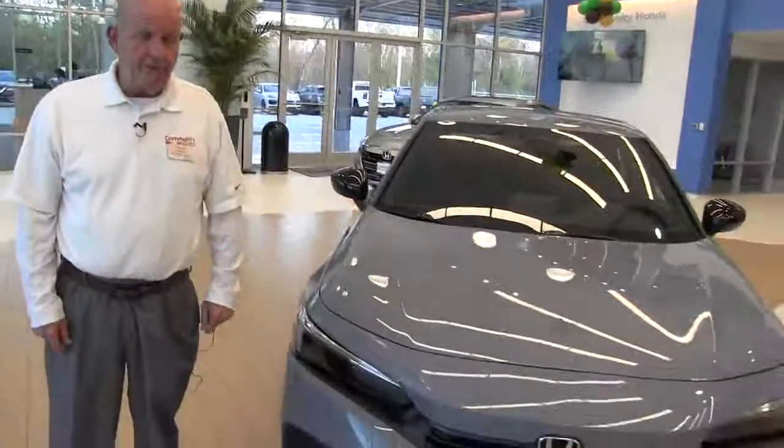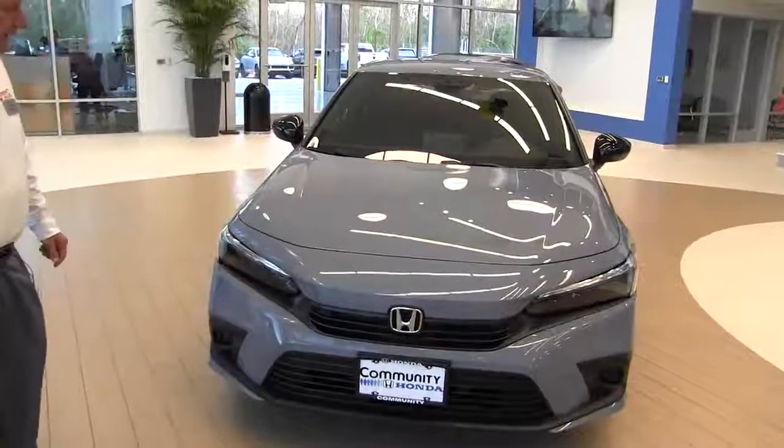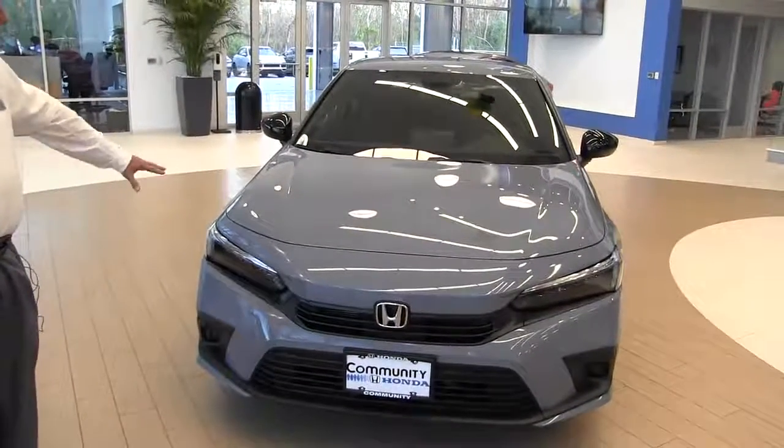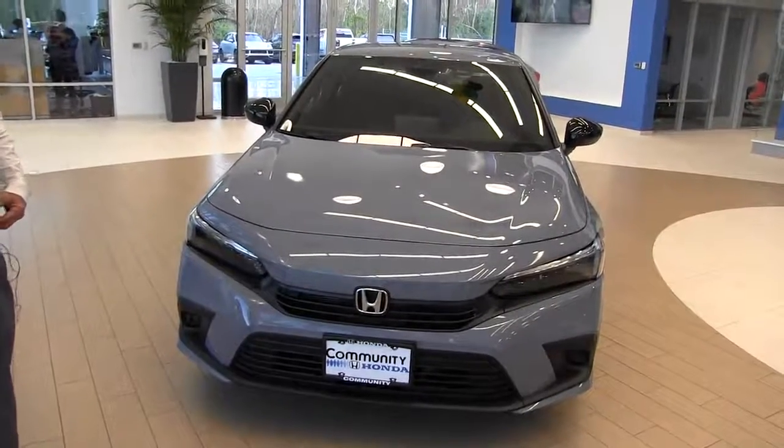In front of me here I've got the brand new 2022 Honda Civic Sport model. It's been redesigned. You see this is in the Sonic gray color — this is the first time they've done it in the Sonic gray.